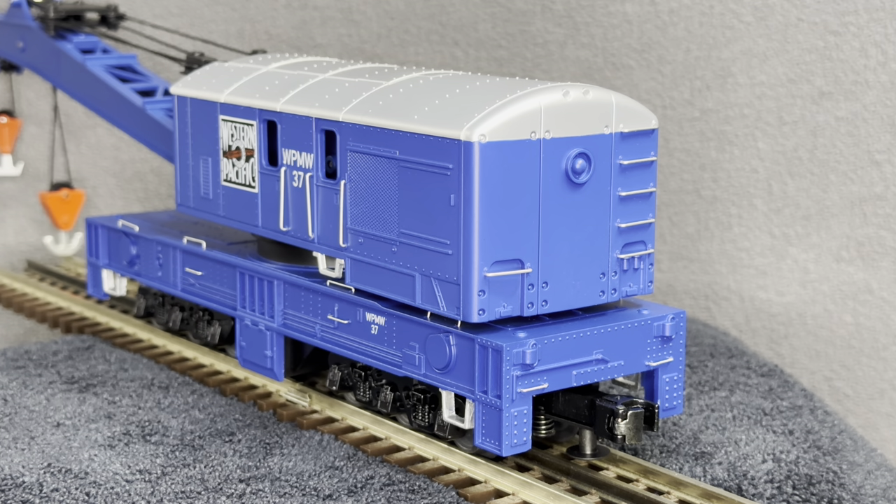On the back of the car we have separately applied metal grab irons, a molded-in coupler cut bar, six separately applied metal grab irons clustered together, and of course the coupler.